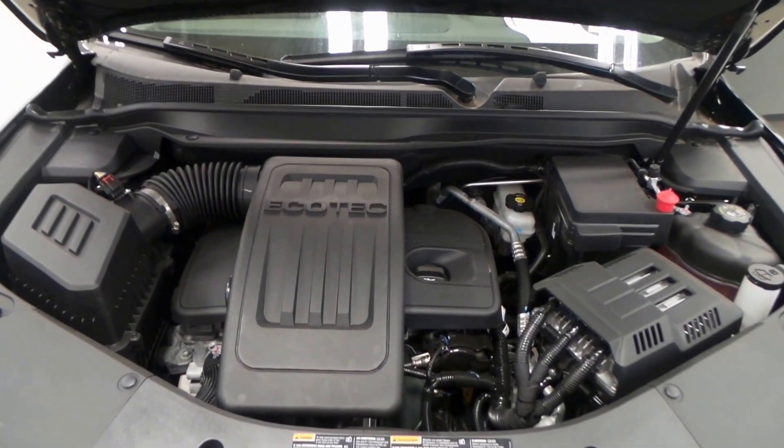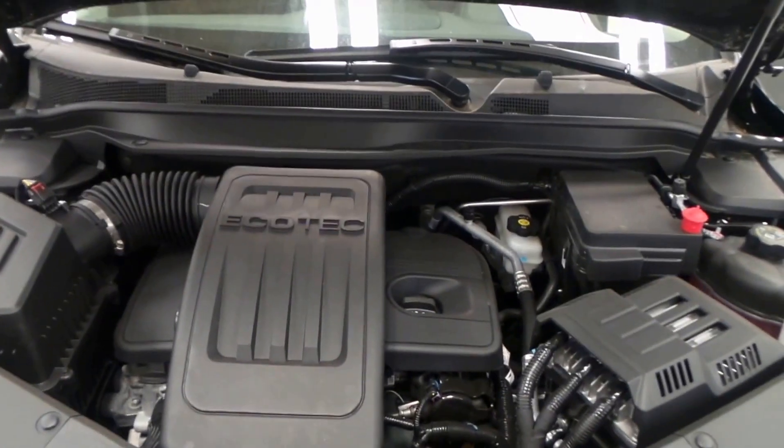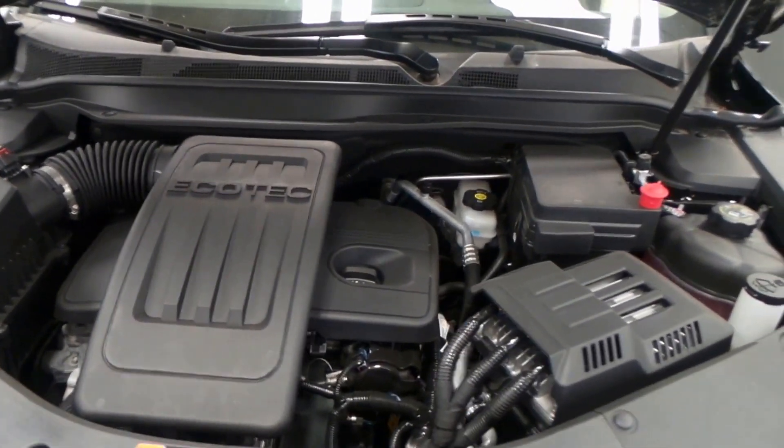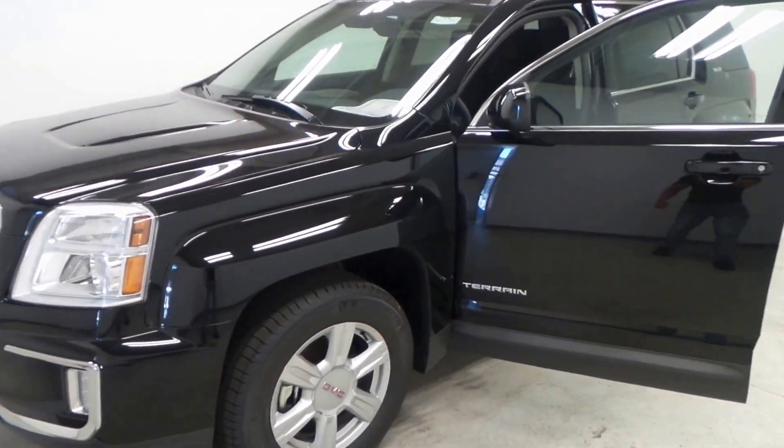Alright, there's the 2.4 liter Ecotec four-cylinder engine — wonderful on gas. There she is, and there you have a 2016 GMC Terrain SLE.